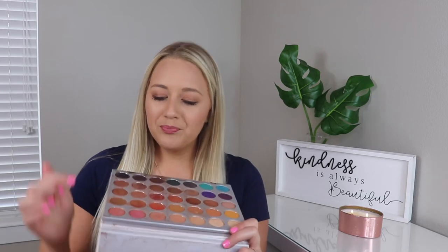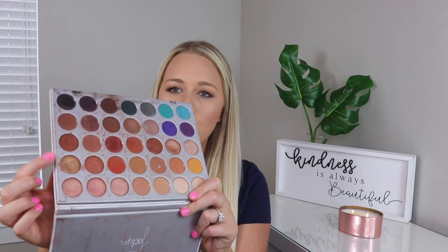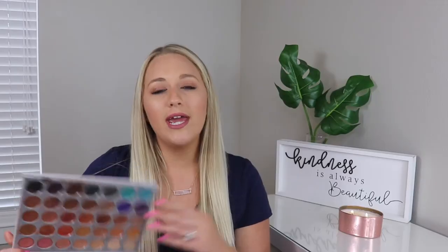Lately I have been reaching for my Jaclyn Hill and Morphe palette a lot. I'll show you the combination I've been doing — I like to do this shade with these two pink ones. Another thing I do is take this golden shade and mix it with this one as well. It gives you a neutral sparkly look and I just love it.